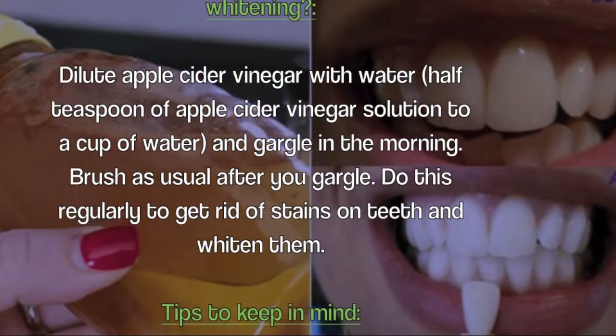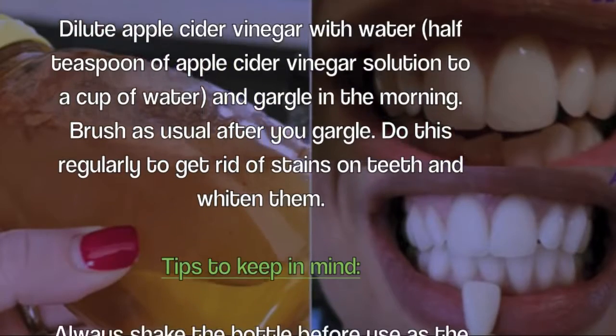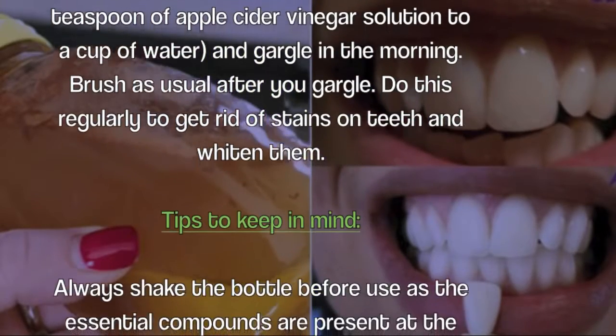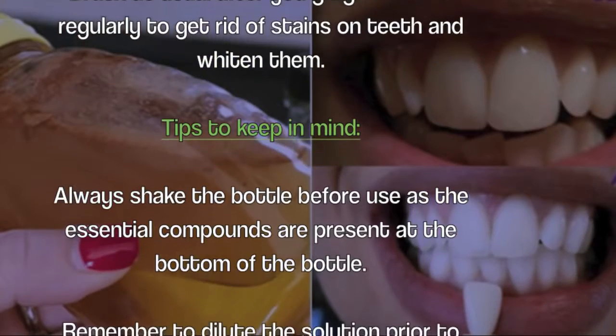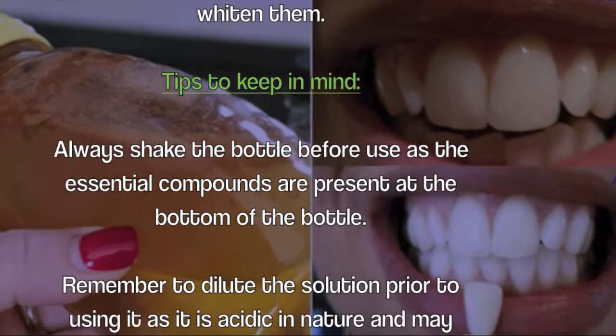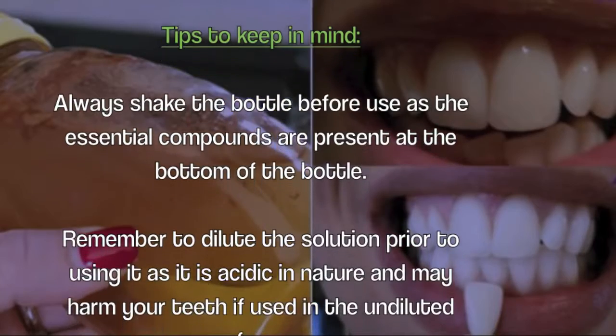How to use apple cider vinegar for teeth whitening: dilute apple cider vinegar with water — half a teaspoon of apple cider vinegar solution to a cup of water — and gargle in the morning. Brush as usual after you gargle. Do this regularly to get rid of stains on teeth and whiten them.